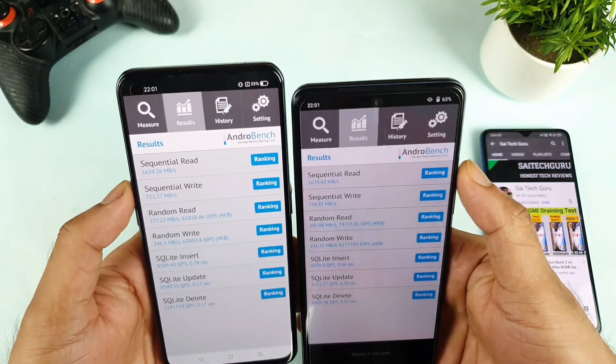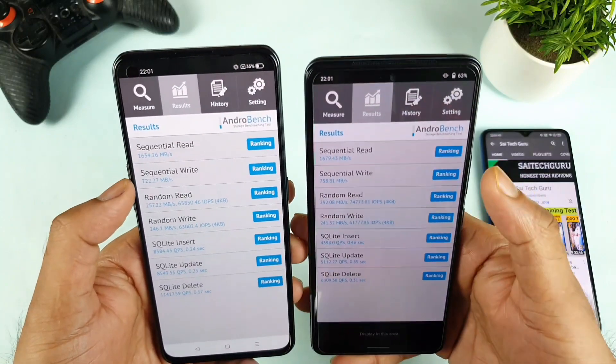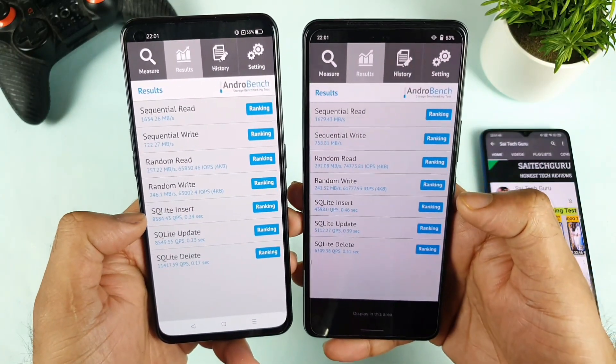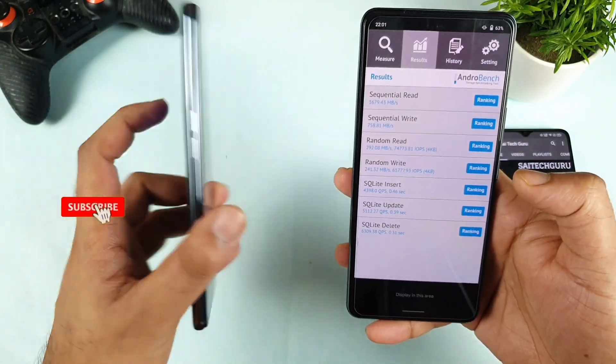Right now as you can see, the read speeds are highest in the iQOO 7 device. Sequential write is also highest in the iQOO 7 device. Random read is also highest in the iQOO 7. Random write is slightly higher here, and you can see the last three metrics are completely higher in the Realme GT smartphone.